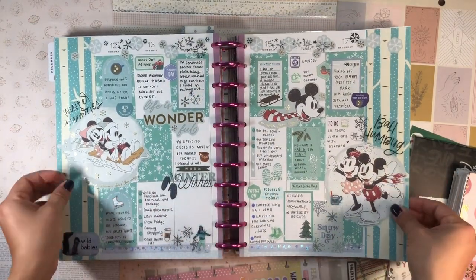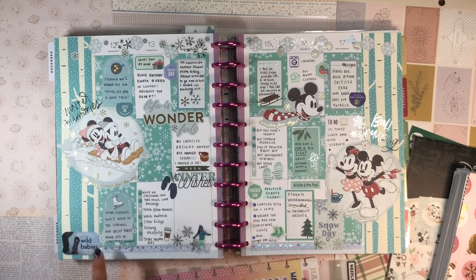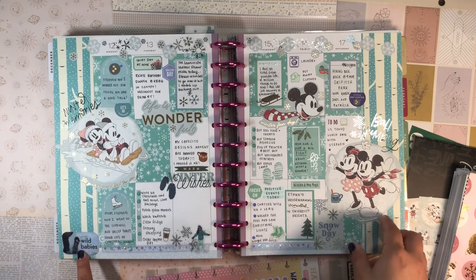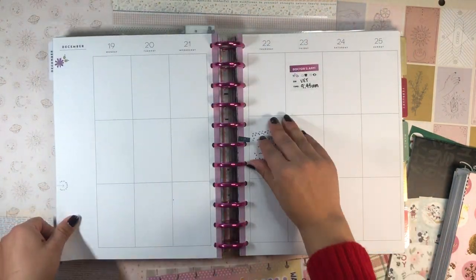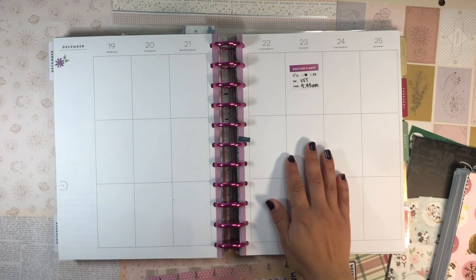I really want to set up another Christmas spread. I really like how this one turned out — it's a very classic Christmas spread and I used the Disney Seasonal Sticker Book to set that one up. Then this one was last week's — my winter wonderland spread — and I really like how it turned out all filled out. My boyfriend got me this super cute penguin sticker that says 'Wild Babies' on it.